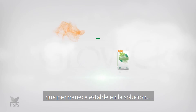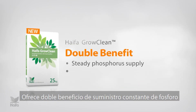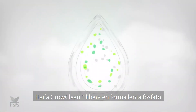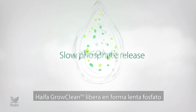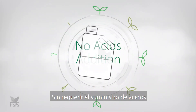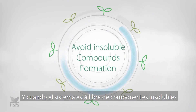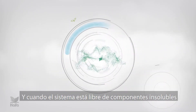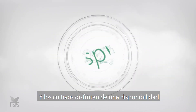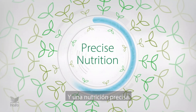Hypha Grow Clean is an innovative polyphosphate fertilizer that remains stable in the solution. It offers a double benefit of steady phosphorus supply and no precipitates. Hypha Grow Clean releases plant-available phosphate in a slow manner, with no need for addition of acids in the fertilizer tank.